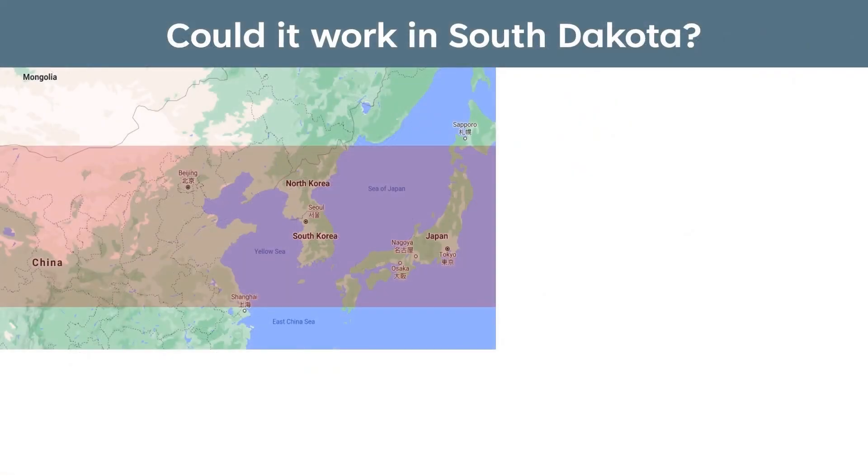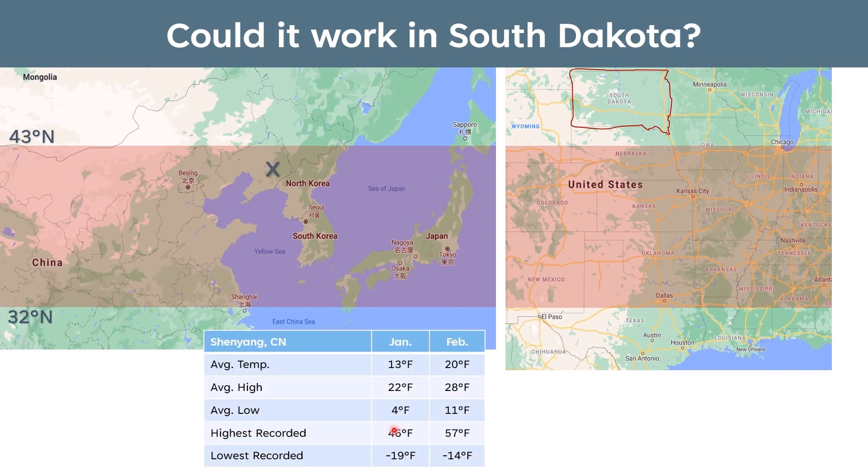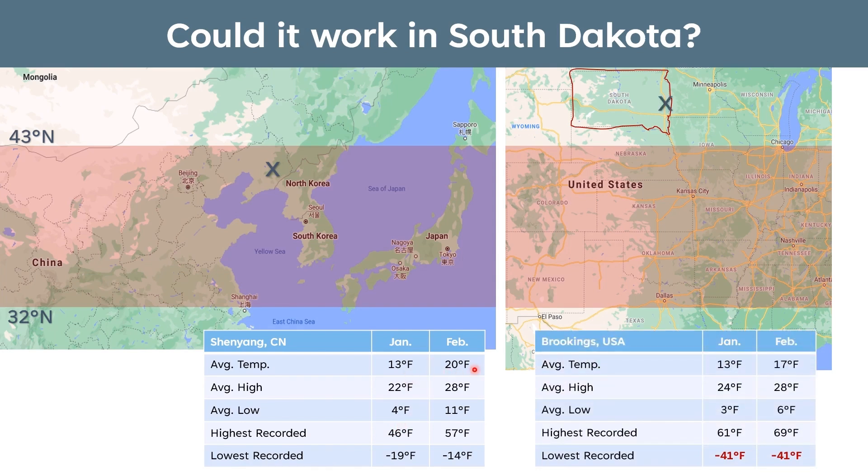The solar greenhouse is widespread in China at latitudes between 32 and 43 degrees north. Sliding that over to the United States, it still sits a little south of us. Let's compare the weather between Shenyang and Brookings, South Dakota. Our average temperature in January is similar — 13 and 20 degrees in Shenyang versus 13 and 17 in Brookings. Average daily highs are close too: 22 in January and 28 in February for Shenyang, and 24 and 28 in Brookings. However, our lowest recorded temperatures are much lower — negative 19 and negative 14 — because of our distance from the coast, giving us more volatility. But there is hope this could yield big improvements over the traditional high tunnel.